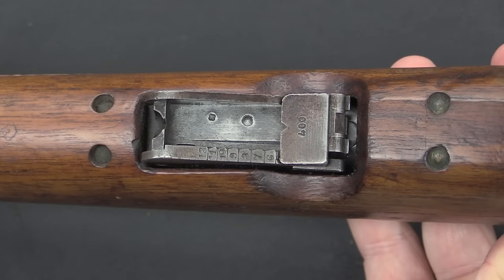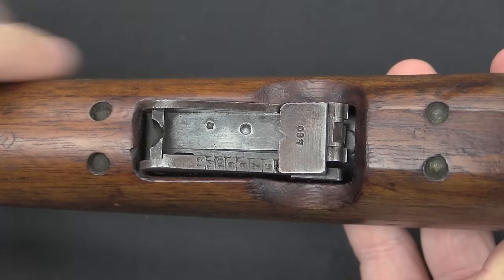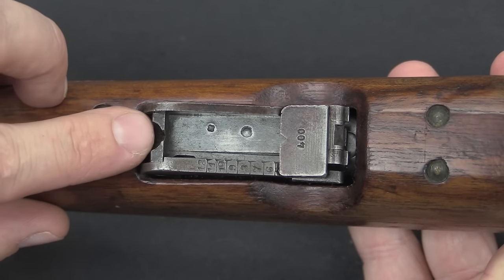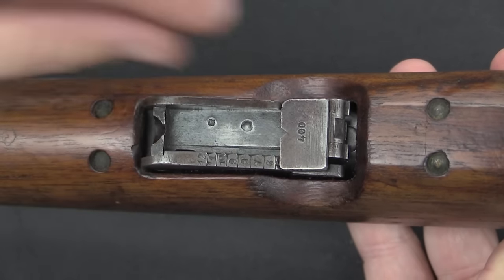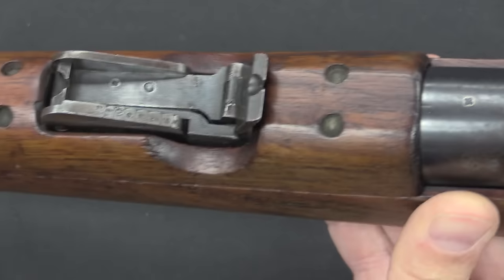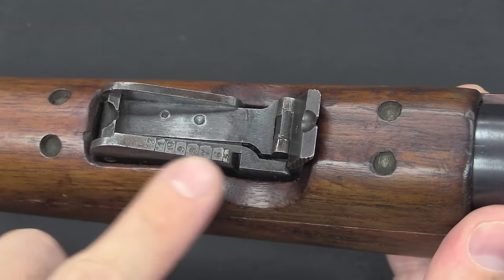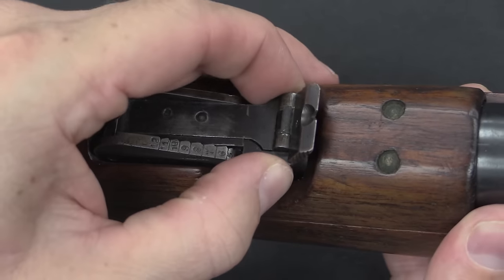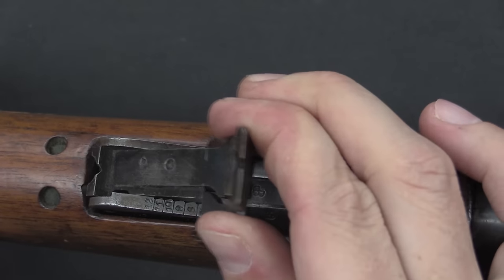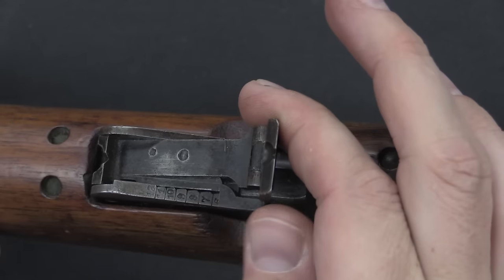The rear sight goes from 300 out to 1,200 metres. When folded down you use this as your rear sight notch, which gives a 300-metre zero. When you flip it up you go to 400 metres, and then using these increments you can go all the way out to 1,200. A spring-loaded lever allows you to raise and lower the sight.